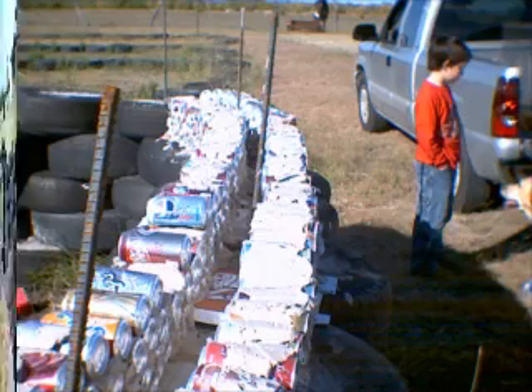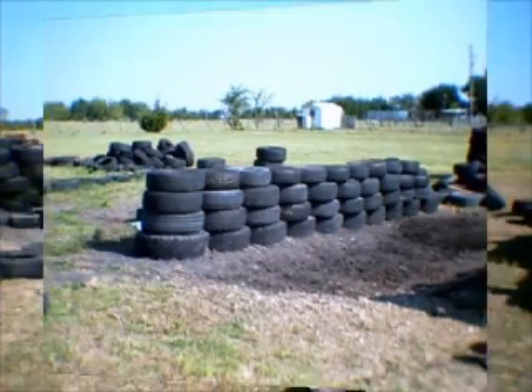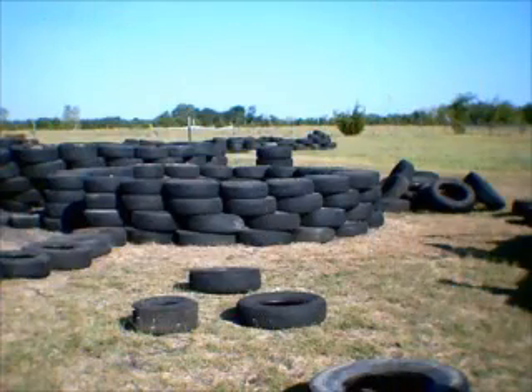This is our retaining wall, which concrete will go in the middle of it to receive the roof. Another little wall of tires. Our rooms are circular for strength.